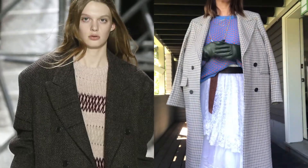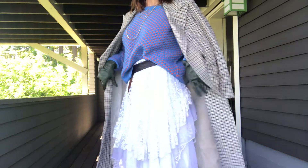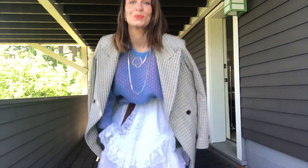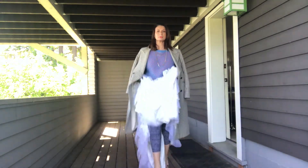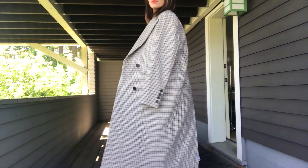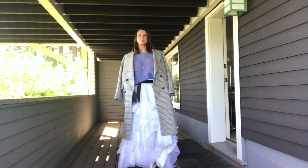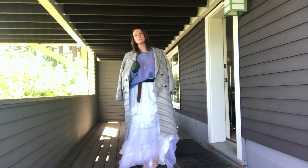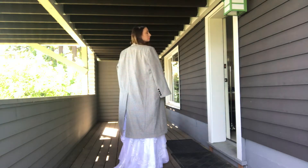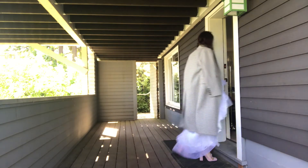I'm just wearing a tomboy chain, some delicate necklaces, my Lululemon under there, and an awkward dance. So that is your first look. The back is kind of monstrous so I picked it all up and went inside.